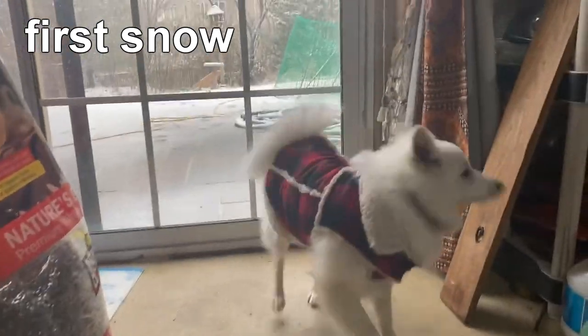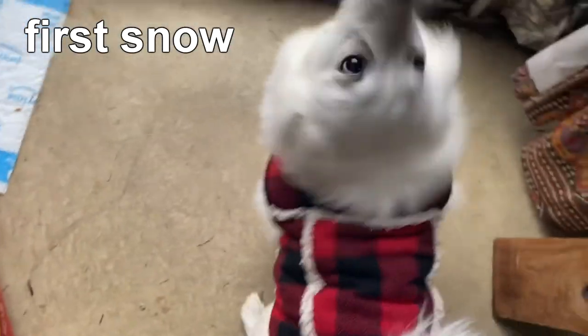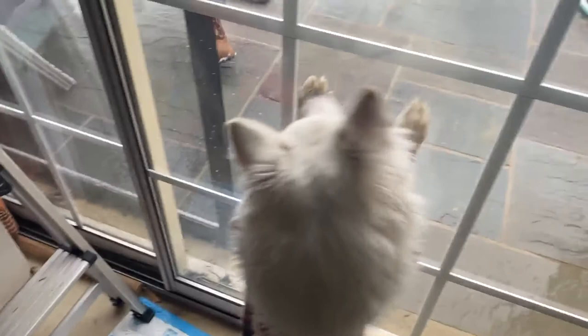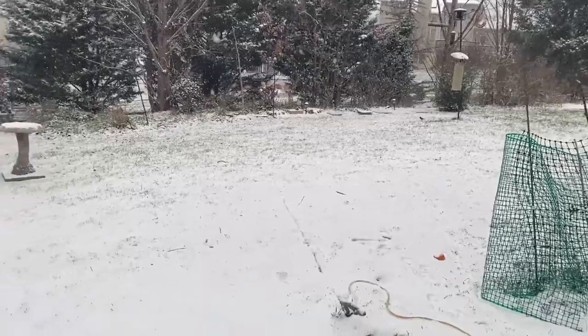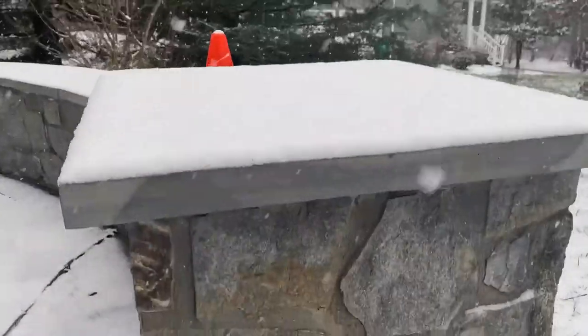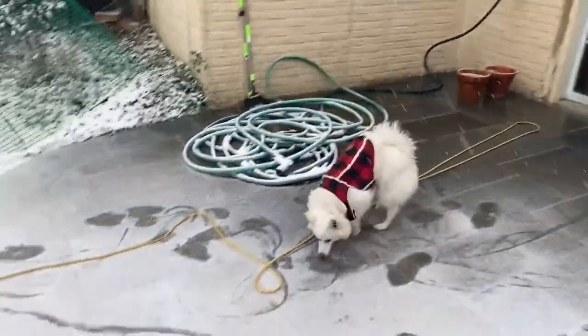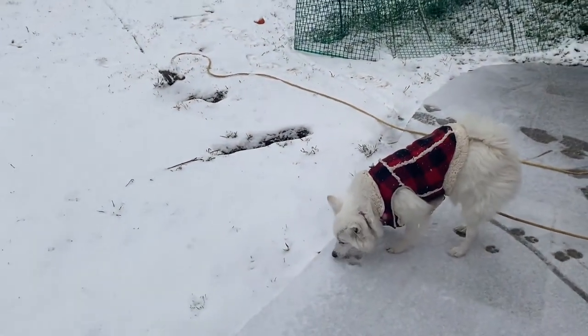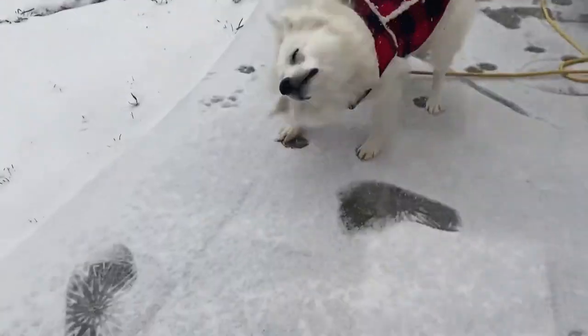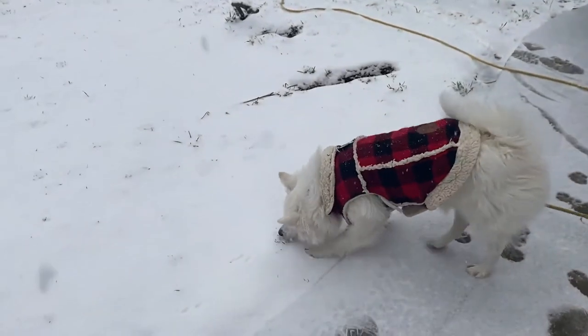She's so excited. Let's get your little leash on — she's so excited to go out. Here's the snow so far, like not even an inch. Snow! What do you think? What's this feeling? Are you eating it? What do you think of this? What is it?